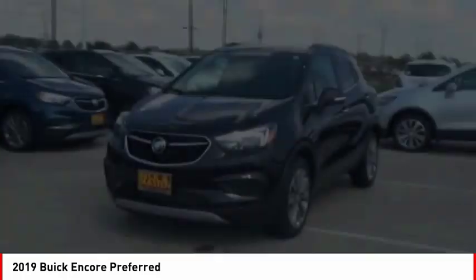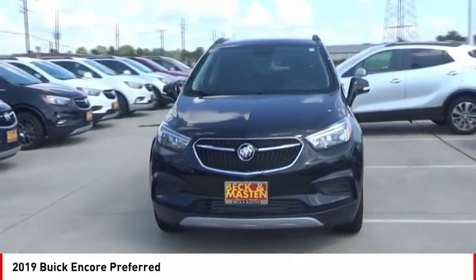Airbags, front knee airbags, and Wi-Fi hotspot compatible. Come take a test drive today.